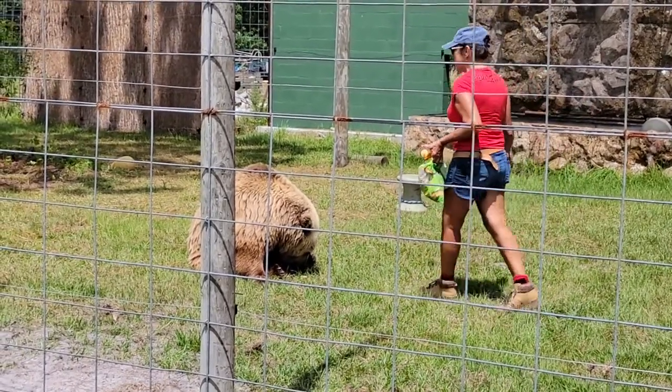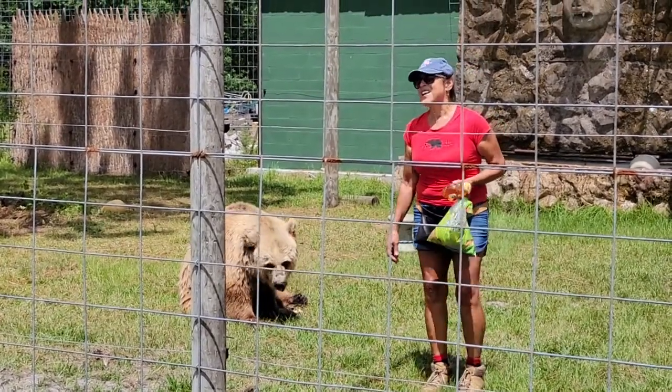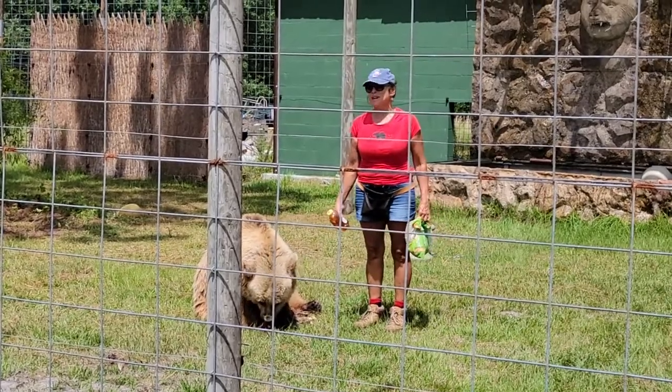She likes to swim and play. I take her over to the pond where she can do some real serious swimming, and she likes that too. She's in good health right now. Hopefully, she will live another 5 to 10 years more. She's my baby.